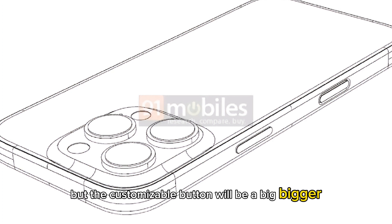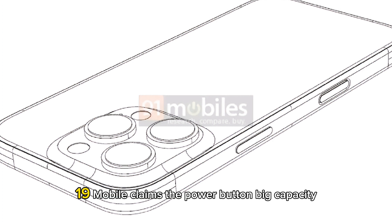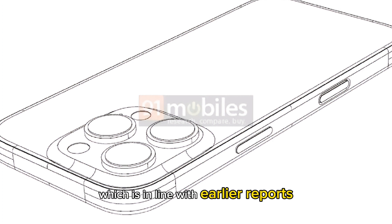The new model will get the iPhone 15 Pro's action button, but the customizable button will be a bit bigger. The rumored capture button, which serves as a dedicated button for photography control, will be located below the power button. 91Mobile claims the power button will be capacitive, which is in line with earlier reports.